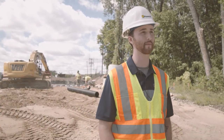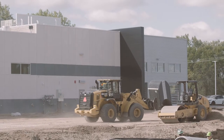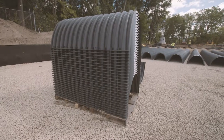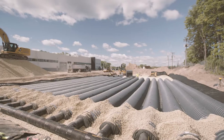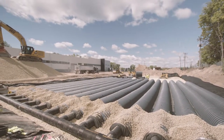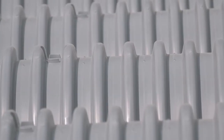Today we are part of the install for the HS75 system at Maury's Mercedes-Benz in Maplewood, Minnesota. This project is an HS75 chamber system. The chamber is 30 inches tall and it uses the stone around the chambers in addition to the storage below the chambers to hold the total storage. This system has just under 24,000 cubic feet of installed storage.